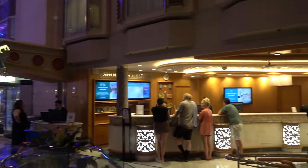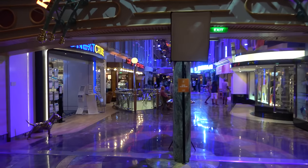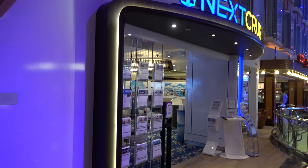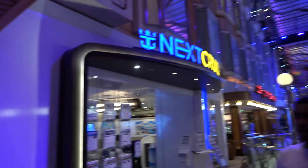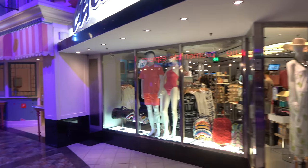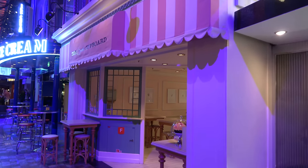Guest services lines on this ship have not been very long, which is great. There's a lot of food, drinks, and shops along the promenade. There's a fun Spuds McKenzie-style dog in front of Next Cruise and another character that looks like a Monopoly piece. If you need to book a cruise while on a cruise, you can do that at Next Cruise. There's also a clothing store called Get Out There selling swimsuits and beach gear.